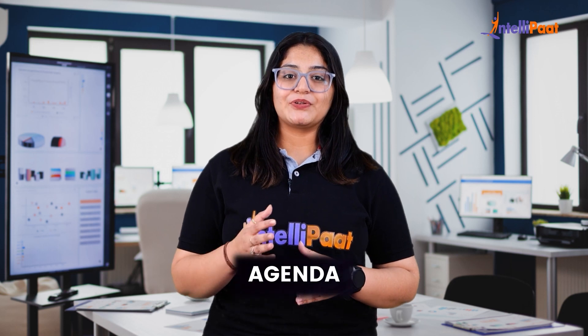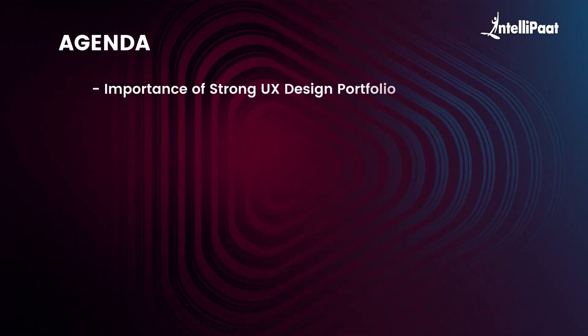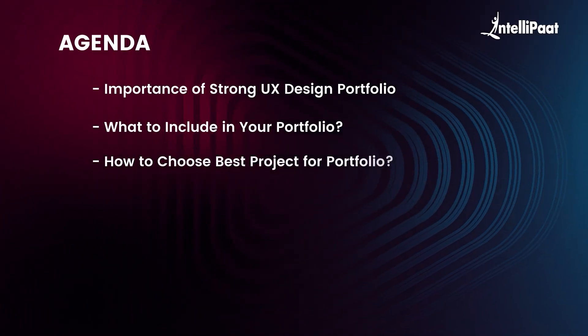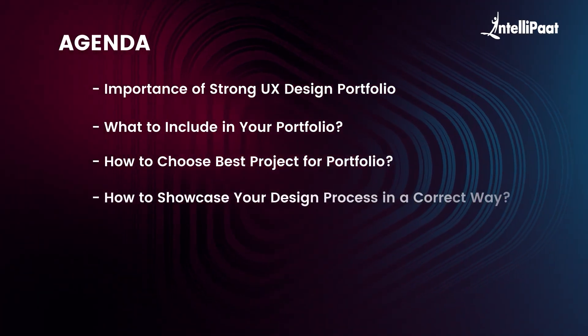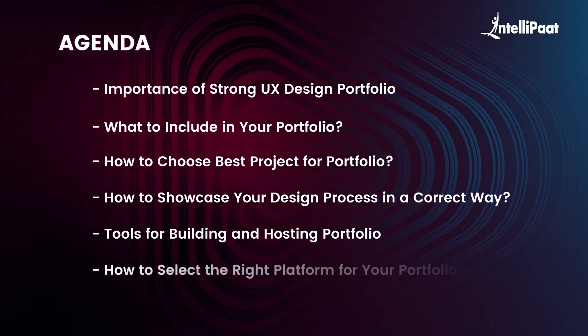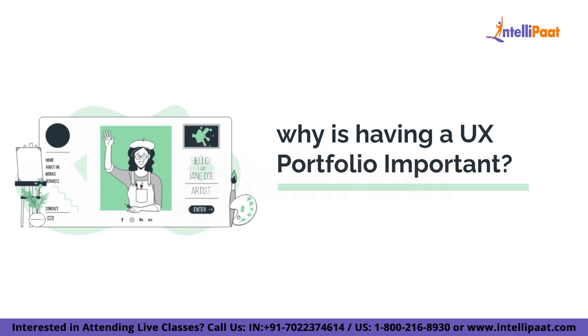First, let's have a look at the agenda for this session. We will start with the importance of a strong UX design portfolio, what to include in your portfolio, how to choose your best projects to showcase, how to showcase your design process correctly, and finally, important tools to build and host your portfolio and how to select the right platform.